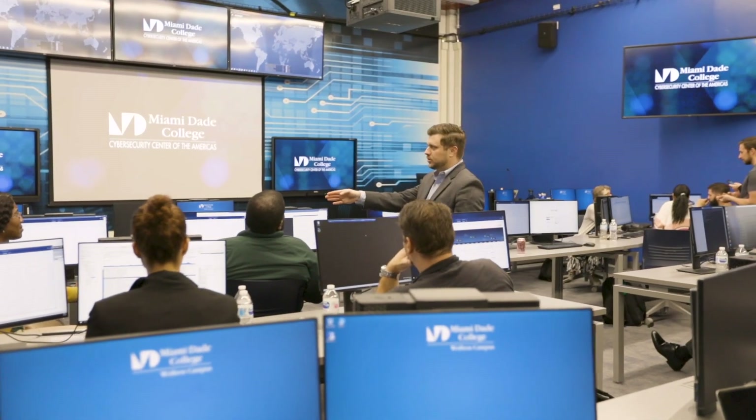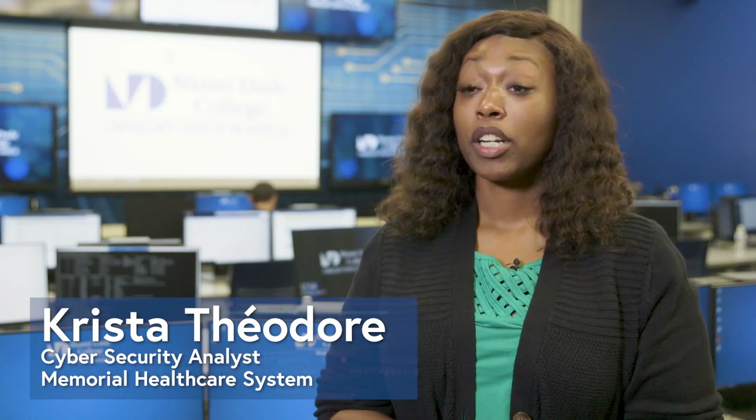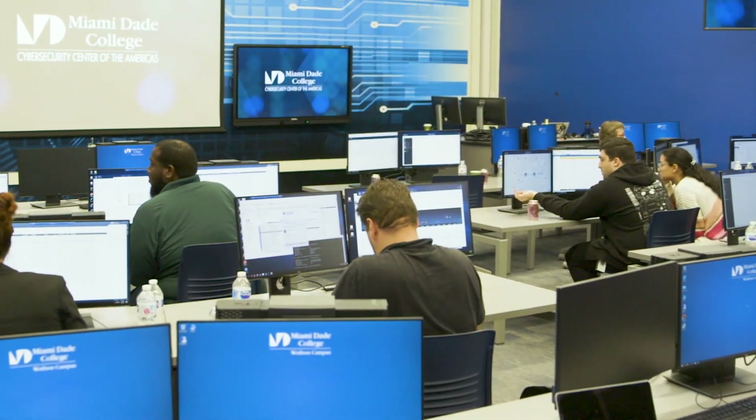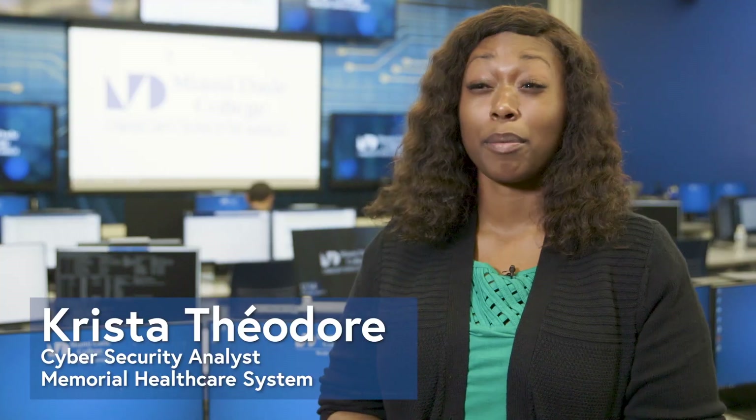I would definitely recommend Cyber Range to my executive team. They're actually here today — they've seen the product, and they like it. The more time we spend doing these simulations, the better our security program will be. We're learning about the tools that we have. So many times we're getting budgets for all these tools, but having the people who know how to use them is even more valuable, and that's the type of experience that Cyber Range will provide you.